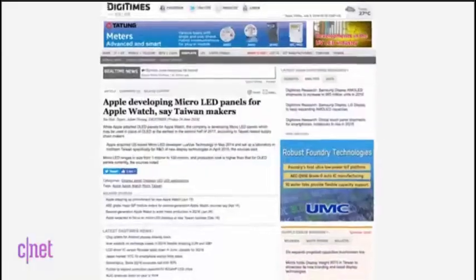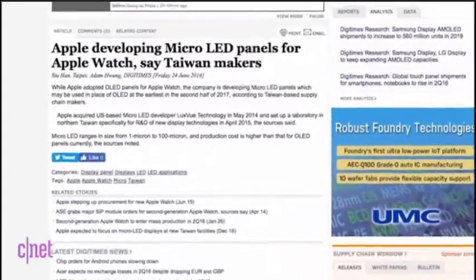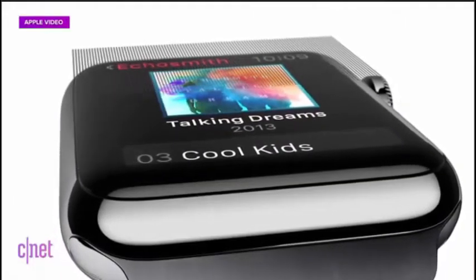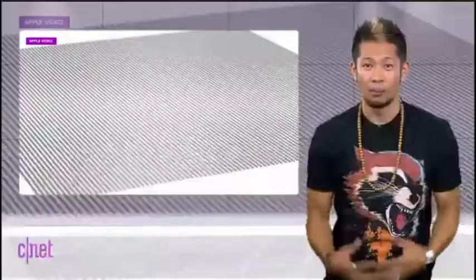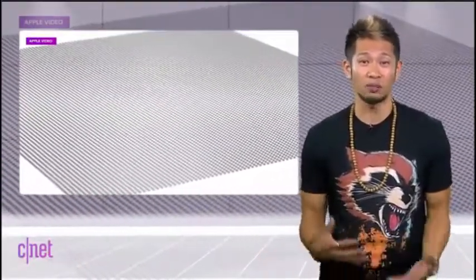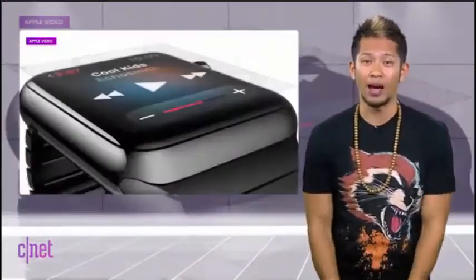A report from Digitimes claims Apple may switch to micro LED displays for the Apple Watch in the second half of 2017 at the earliest, moving away from the current OLED screens. The timeline would suggest OLED screens would still be around for the Apple Watch 2, and micro LED panels would be ready for the Apple Watch 3. Micro LED displays are thinner and lighter with an improved color gamut, increased brightness, and higher resolutions — all good things. They do not require backlighting but are reportedly more difficult and expensive to mass produce.